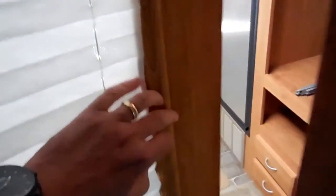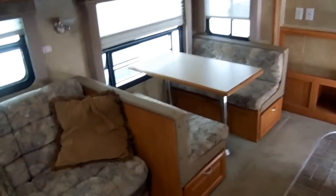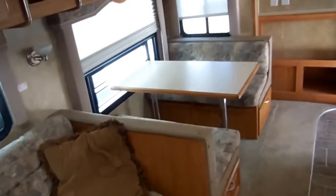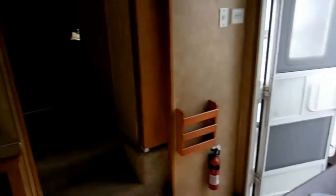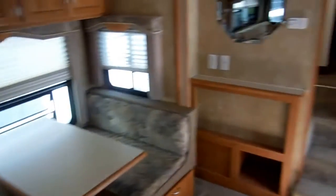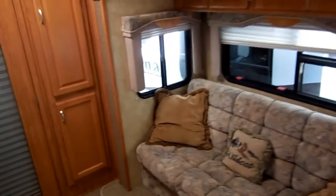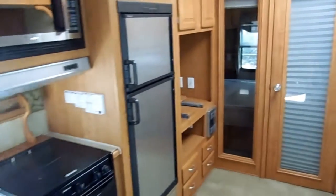You can sleep two back here and five in the front. The sofa and the table will sleep four more — folks, this is a 10 to 11 sleeper in seven separate beds. Probably more than you'd ever want to carry camping, but you have the capability. Really, if you need to sleep a lot of people in one camper, this floor plan is going to be very hard to beat.